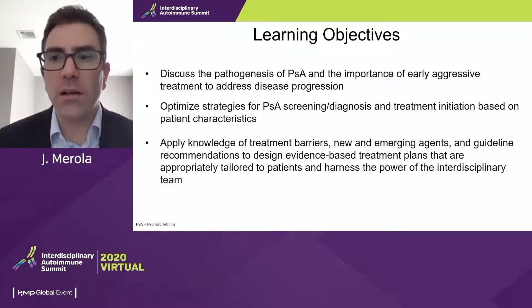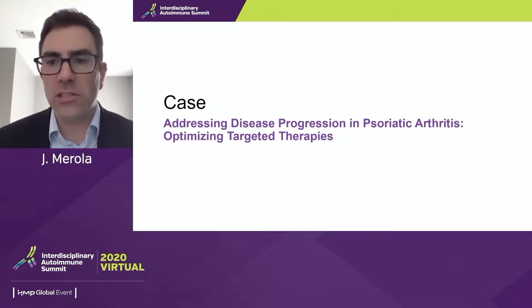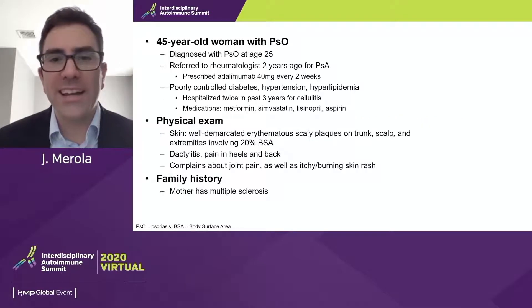We're going to do a little bit of level setting around psoriatic disease, particularly because we have an interdisciplinary group. Then we'll take a deeper dive into what treatment looks like in 2020 and beyond, and the data that supports our use of the agents we'll be discussing. We have a 45-year-old woman who has psoriasis diagnosed at age 25, referred to her rheumatologist two years ago for psoriatic arthritis, and was given adalimumab at that time.